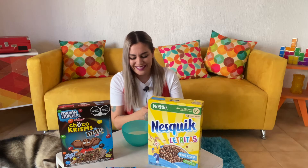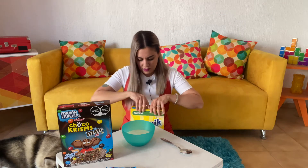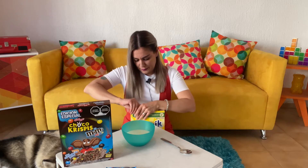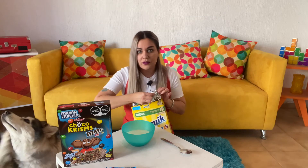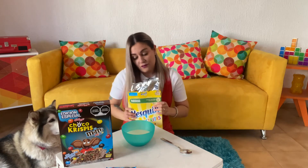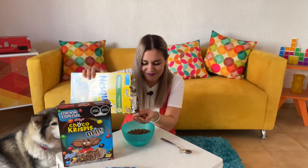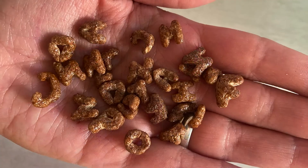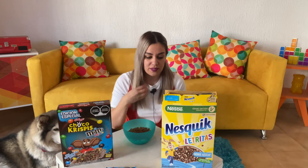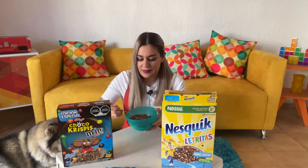I want to start with the Nesquik Letritas, assuming it'll be the less intense flavor. Interesting bag — it's like a tin foil liner. Very chocolatey smell, really good! We can see the letters — they're so cute! As expected, a lot of them are bits and pieces of letters, but they are so much thinner than I expected. I thought they'd be a little bit thicker, but they're really really thin letters.